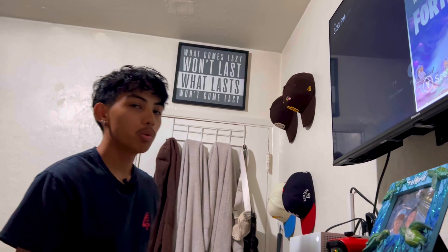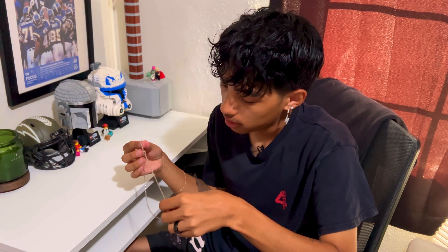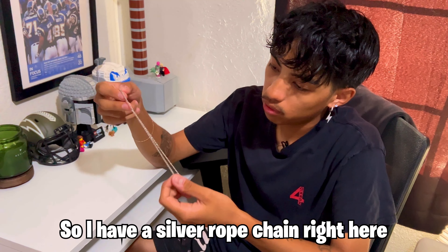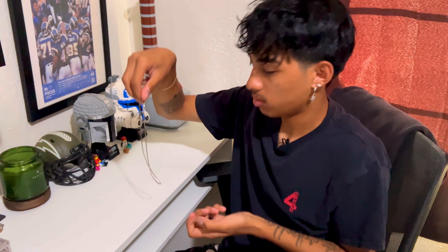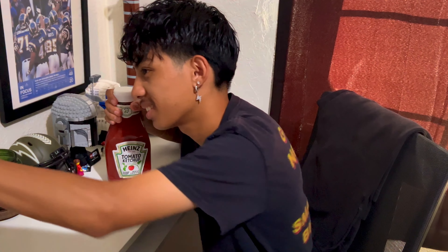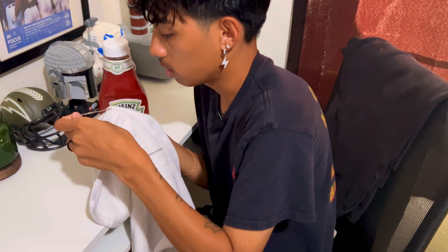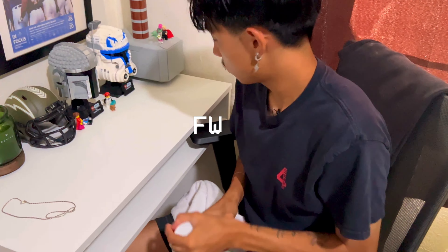If you guys know what she's writing before she lights it, write it in the comments down below. Now I'm gonna light the paper with a lighter. It does look like you can start seeing it through the heat already. Maybe I'm supposed to burn it from the front. This TikTok one is a fail — this one is a fail.